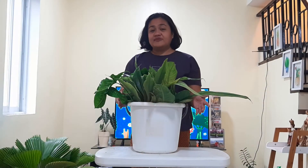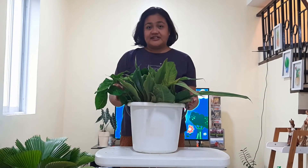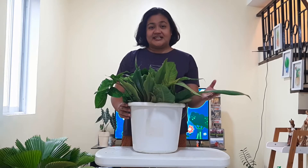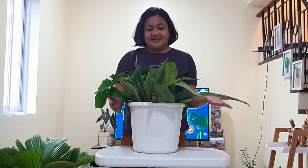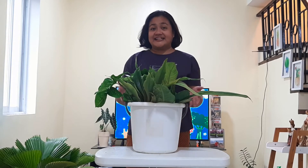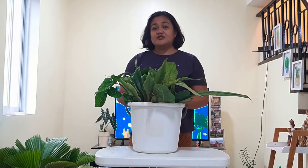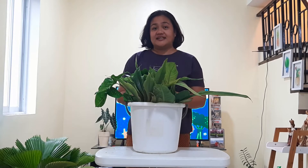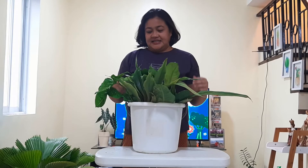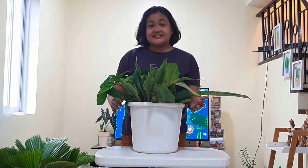Now the plants that I have here, I have four types. Three were given for free by Nanay Susan, except for this one. I don't know the name of this plant, so if you know the name, kindly put it in the comment section. I'll also try to research more about it and if I find the names, I'll put it on the video. So these are my freebies.